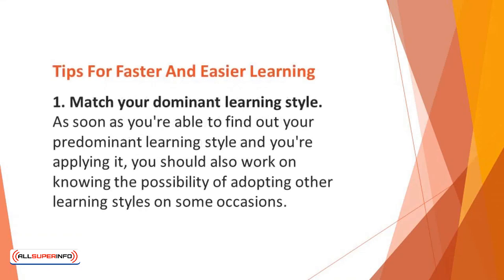Tips for faster and easier learning. Number 1: Match your dominant learning style. It's high time you started finding out which learning style suits you best, and the way to do this is to start applying these techniques. As soon as you're able to find out your predominant learning style and you're applying it, you should also work on knowing the possibility of adopting other learning styles on some occasions.